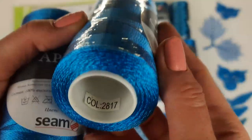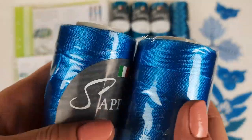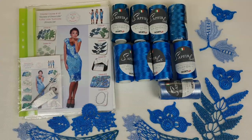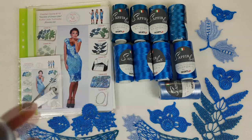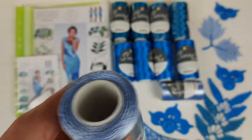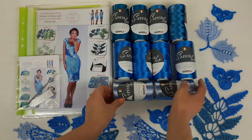After that we have the main color — four cones. This is number 2817, a bright turquoise color, and we have 400 grams of this thread. This will be the main color for this dress. Also we have light blue color, number 303 — very beautiful — which we will mostly use at the upper part of Dress Lil. So in total we have 1000 grams, and for our project we need around 700 to 800 grams.